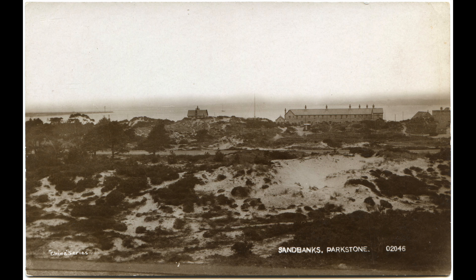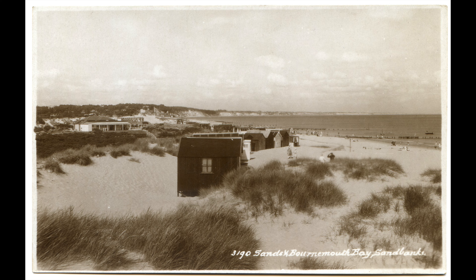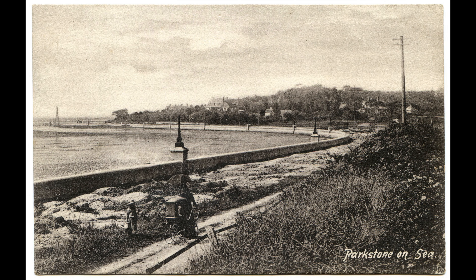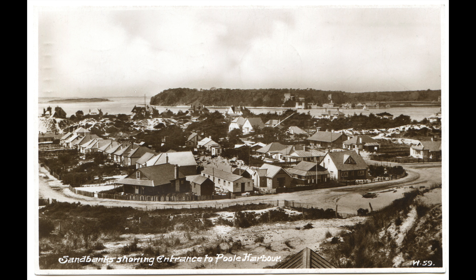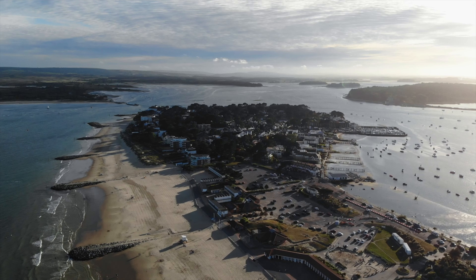But it wasn't always like that. Sandbanks was once known as Parkstone-on-Sea — a deserted stretch of sand used as wasteland. It wasn't until after World War One, when a road was built to connect the peninsula with the mainland, that wealthy people started investing in building their mansions in the area. Over the course of a century, it developed into the exclusive seaside resort we know today.